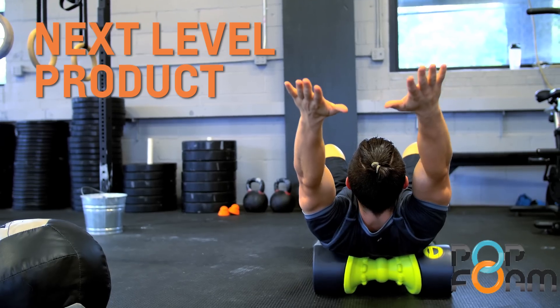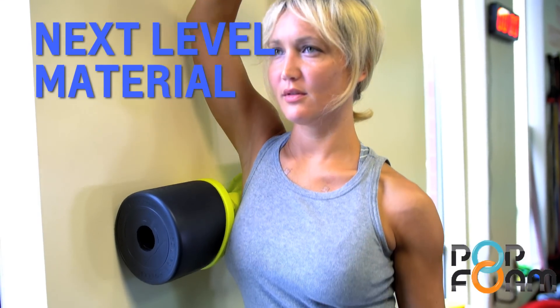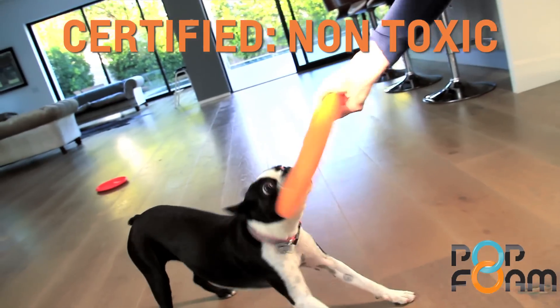One of our goals is to make a product using materials that are not only incredibly durable but also eco-friendly. We achieve this by using Pop Foam NT, which is the highest quality, tough molded foam in the world to certify non-toxic.